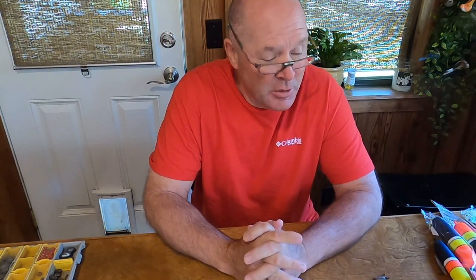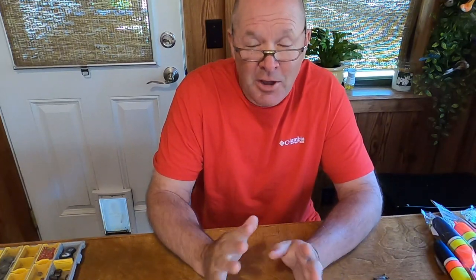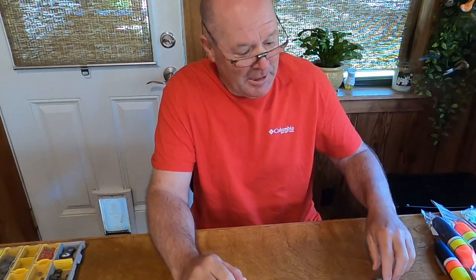Hey guys, it is Chris with Nichols Retirement Empire. I'm going to make a video today I've been wanting to make for a while and it has to do with float rigs. They're called all kinds of different names — float rigs, slip bobbers, whatever you call it, they're all the same thing. I'm going to give you six float rig tips that I think are really going to help you.